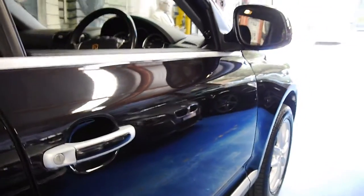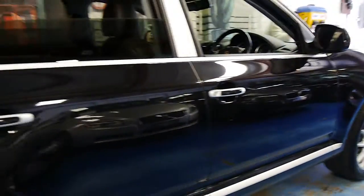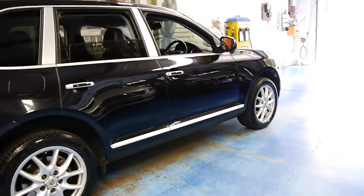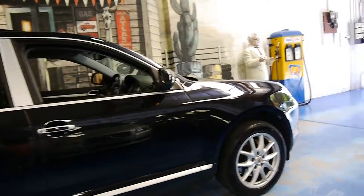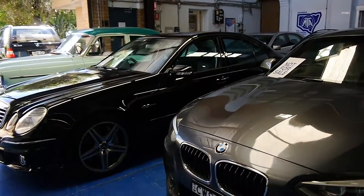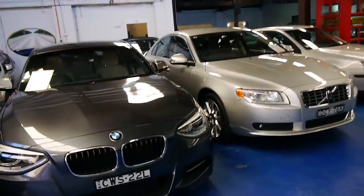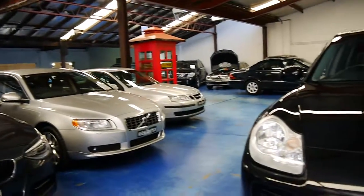If you've been looking for a Porsche Cayenne, I'd suggest coming in and having a look at this one. You're certainly not going to be disappointed — I think it's a very, very good example. Thank you so much for watching our video today. We are the Old Timer Centre, located in Marrickville, about 15 or 20 minutes from the airport. We specialise in European cars and we've got about 70 in stock. Thank you so much for watching, and we look forward to hearing from you.